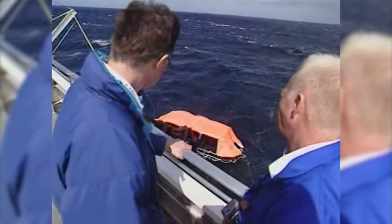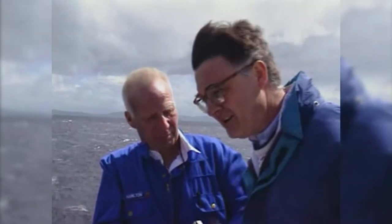The test was conducted in the hostile and unforgiving conditions of the Southern Ocean south of Tasmania, Australia, in the presence of various international administrations.